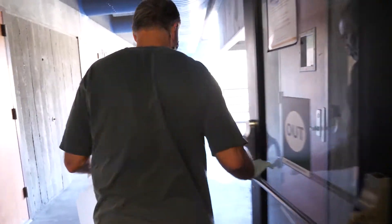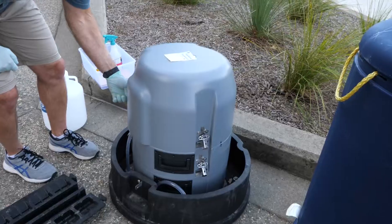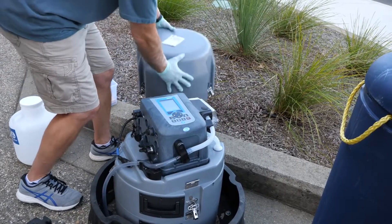You probably don't think much about what happens after you flush, but to Dr. Fidopiastis of the biology department, it might hold the key to keeping students safe on campus. Dr. Fidopiastis runs the wastewater testing lab that uses your poop to detect the coronavirus.